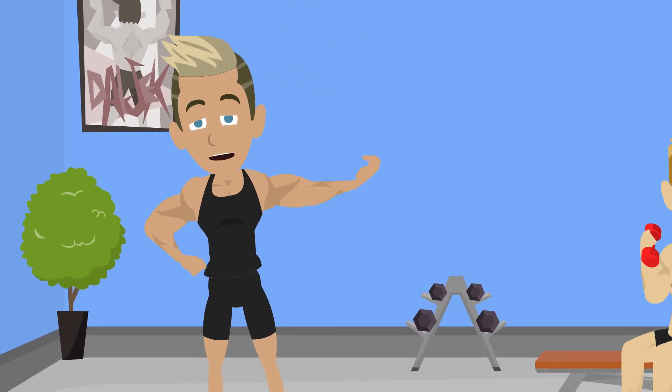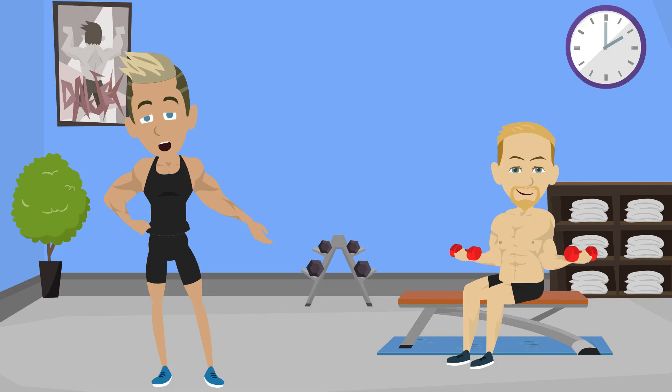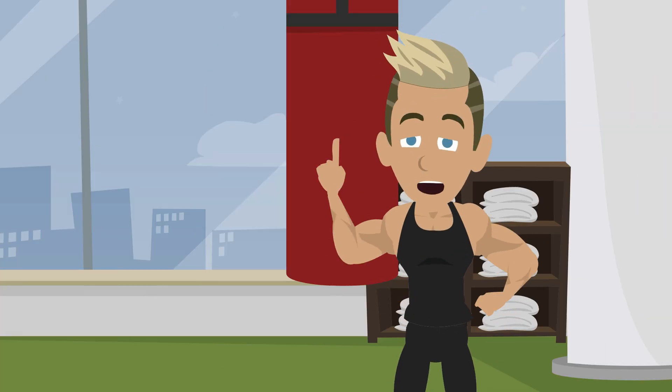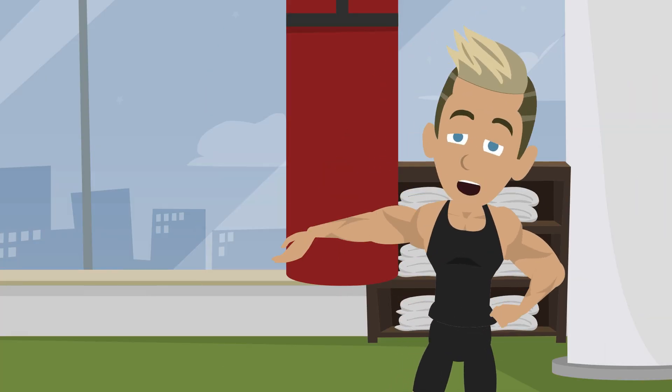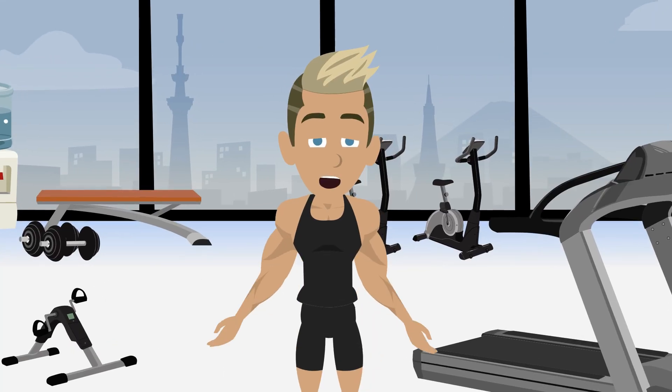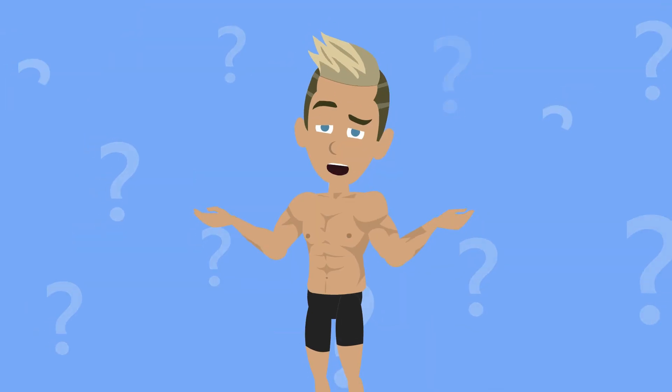Picture this. On one side of the gym, someone is chasing a wicked muscle pump, curling a pair of dumbbells with veins popping. On the other side, another lifter is chalking up, psyching themselves to crush a near-max squat. Both believe they're on the optimal path to gains. So, who's right?